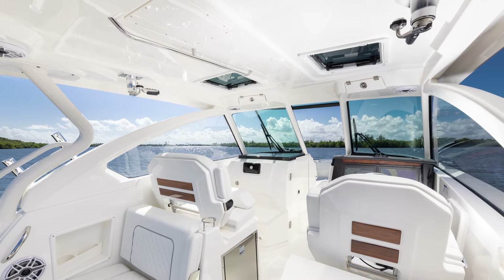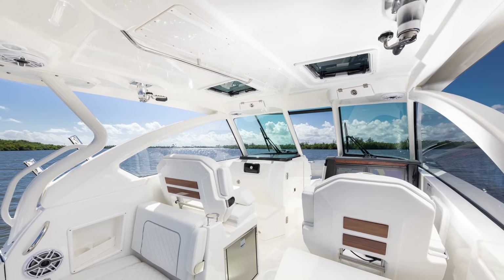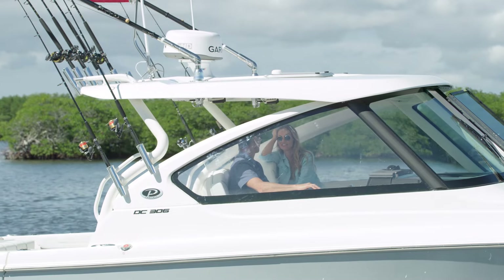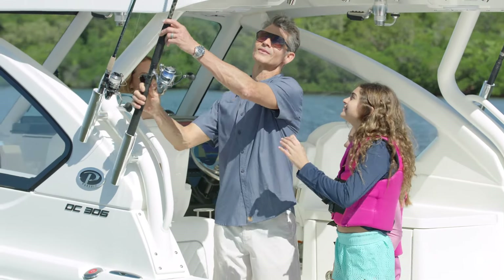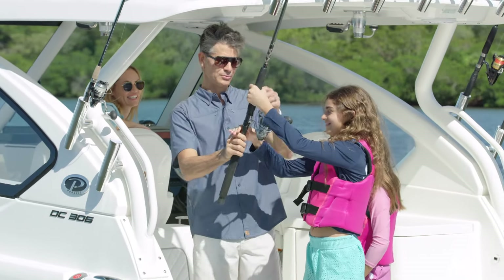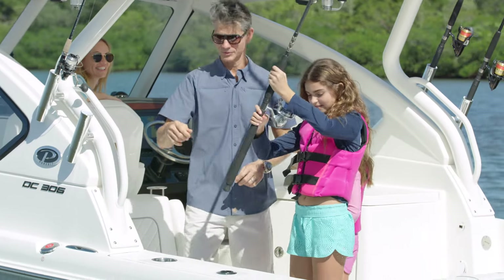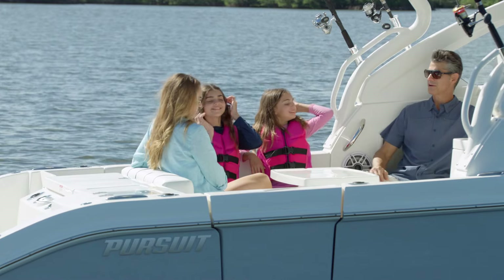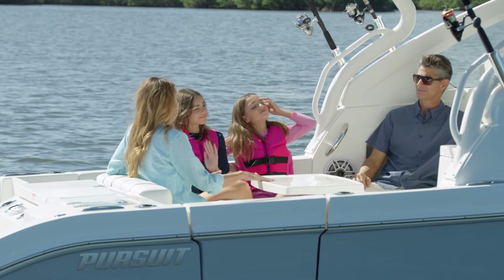Storage, LED lighting, sound system, handrails, and other features are built-in, not added on. Step into the cockpit of the DC-306 and discover why we refer to our dual consoles as our sport utility boats. They really can do it all, thanks to extensive fishing and entertainment amenities.